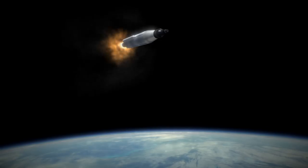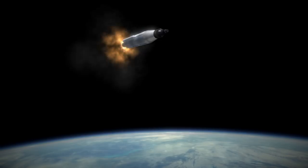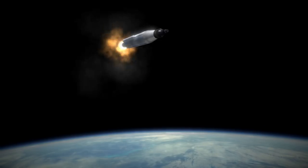Ultimately, they decided to press on, but Mercury Atlas 10, which would have taken Alan Shepard into orbit for an even more ambitious 3-day mission, was cancelled.